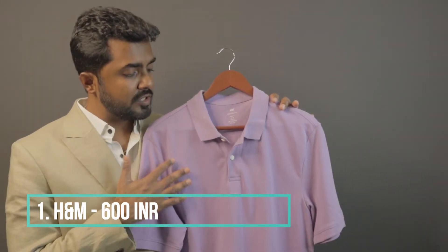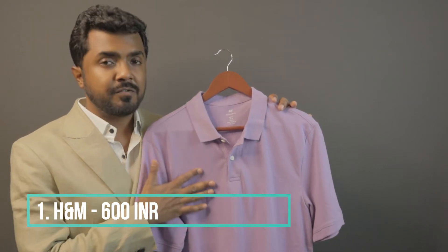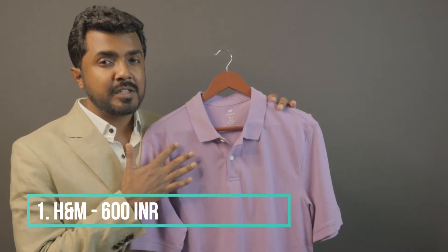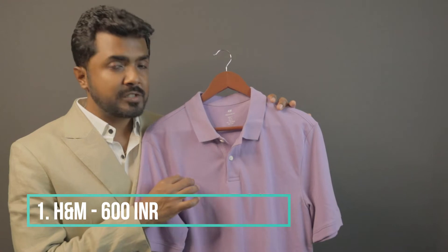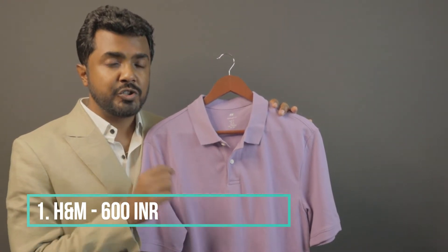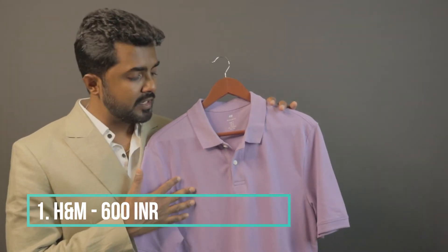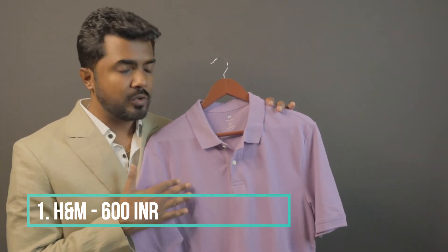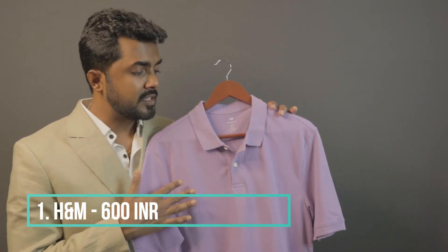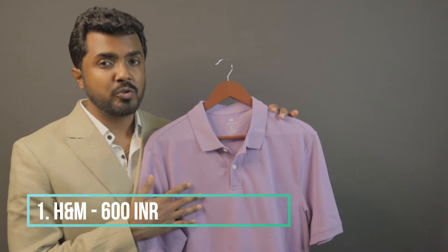Gentlemen, even though this is a 100% cotton PK polo shirt, it does not have a rough exterior — it's not hard to the touch. So this makes it an apt choice to wear with your suits, with your chinos, even with your denims. I would highly recommend this to everyone who is on a tight budget — this is a great deal. Let's go and check out how to dress up or down this PK polo shirt.